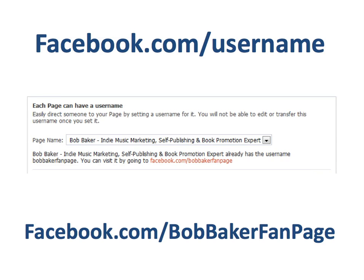When you're logged in to your Facebook account, go to facebook.com slash username and follow the instructions to create a custom URL. For example, mine is facebook.com slash Bob Baker fan page. I know it's incredibly creative, but it does work.